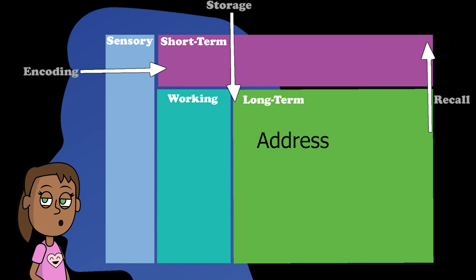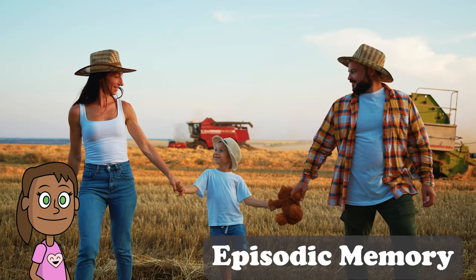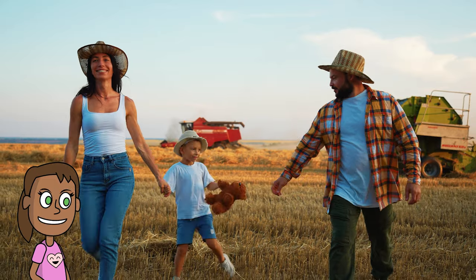Long-term memory has two kinds of files: episodic and semantic. Episodic memory is where we store our personal experiences and feelings. This is like a photo album or a diary that records what happened to us and how we felt about it.